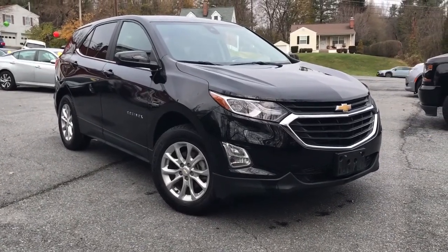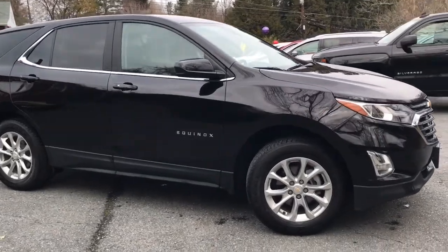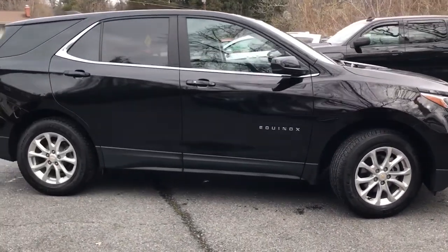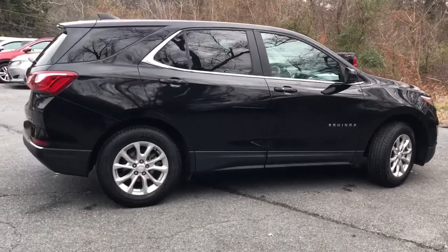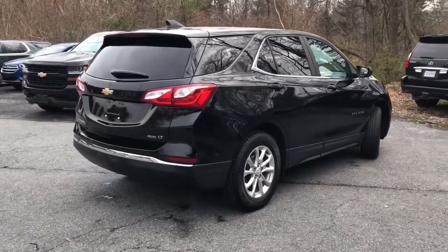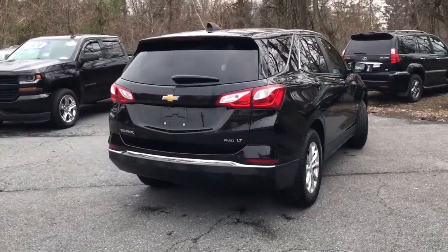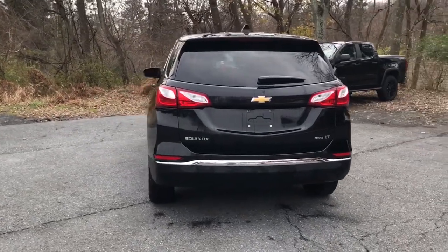Get a feel for the 2021 Chevrolet Equinox. With less than 70,000 miles on the odometer, this vehicle stands out from the rest. Whether you're on a family road trip or doing the daily drive, the Equinox is your go-to vehicle. It's the elegant solution that blends advanced safety technology, passenger comfort, and SUV functionality.